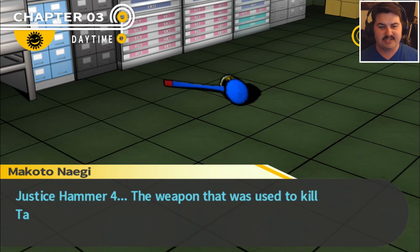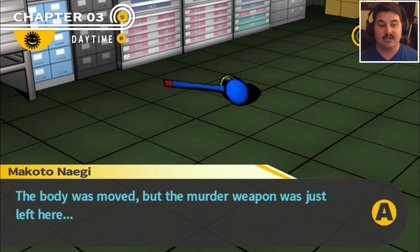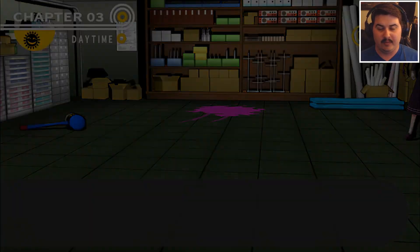Let's check the hammer here — Justice Hammer 4. The body was moved, but the murder weapon was just left here. Alright, let's leave the equipment room for now.